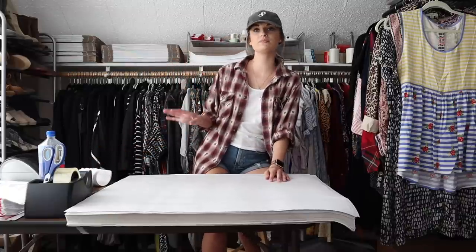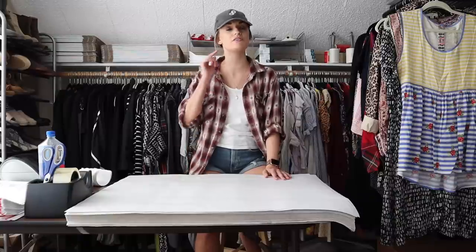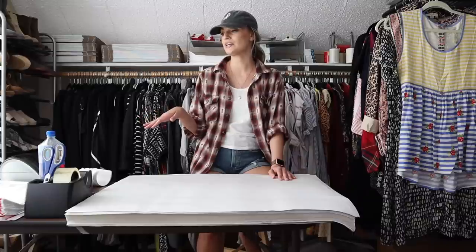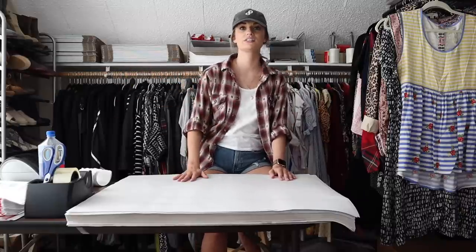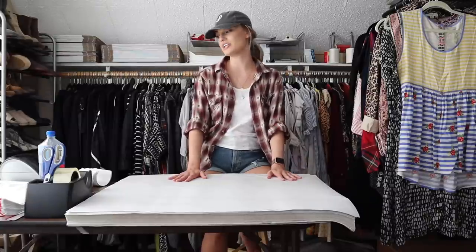I will have all of my other shipping supplies linked down below — not only what I have ordered from Amazon, but also USPS supplies that I order for free from the post office, delivered straight to my door. I have all of the specific box numbers and styles that I use linked below, and you will see me using them in this video.